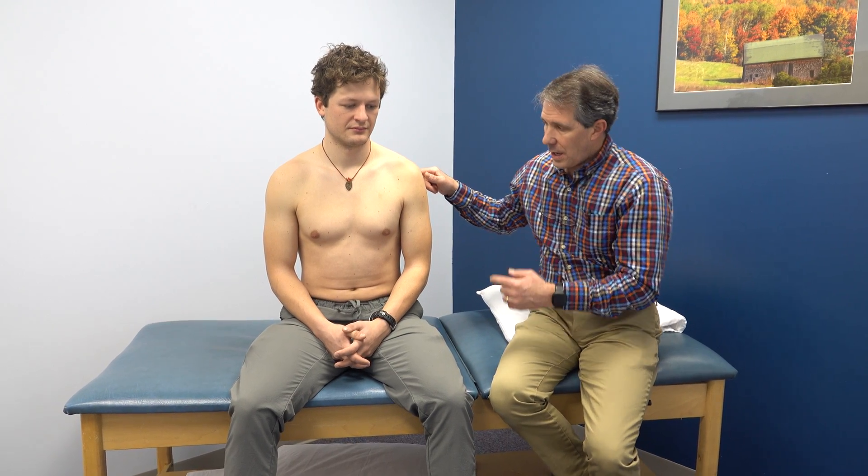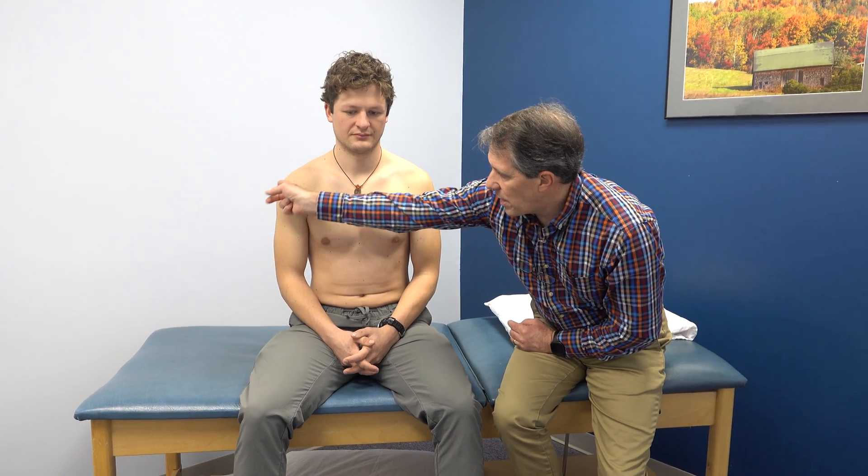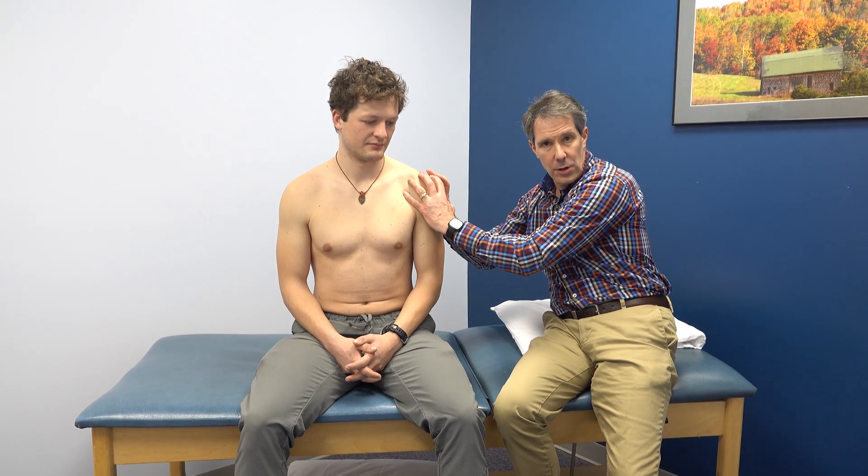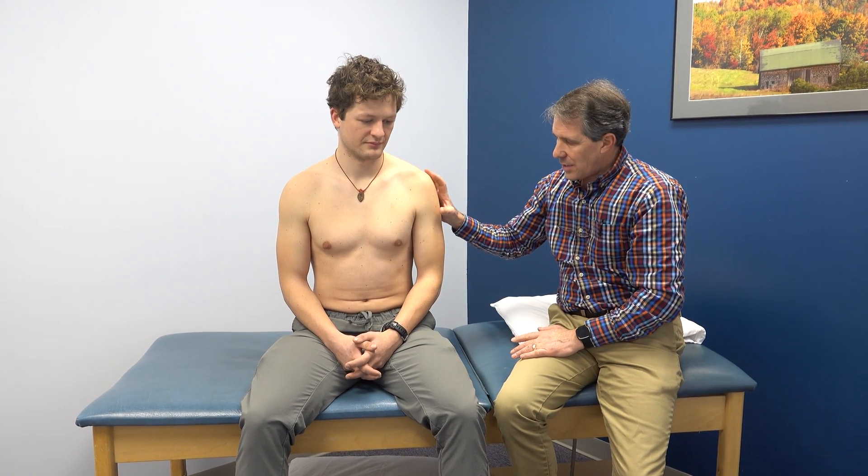I want you to take a look at the nice bulk he has on the healthy side and the atrophy he has over here — that's a classic sign. You can see the humeral head is kind of sticking out just because we don't have that bulk over the top of it. Classic sign there. He functions very well; he's a very active guy.